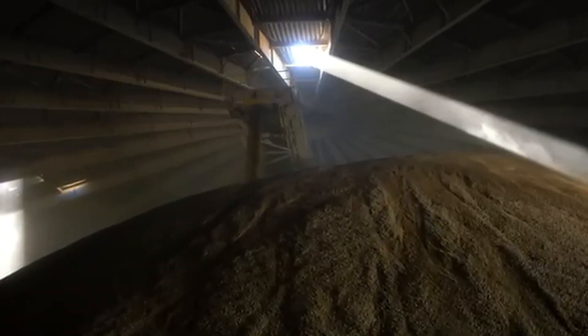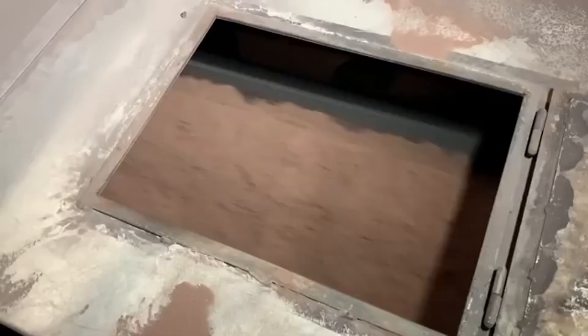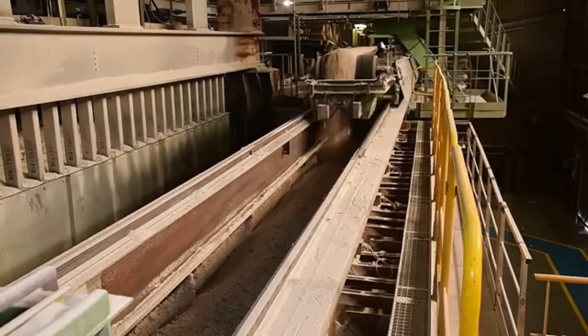Any remaining moisture or impurities are removed, leaving dry, clean sand ready to be packed into one-tonne sacks that are then shipped to glass factories. A single factory in the United States can receive more than 5,000 tonnes of silica sand every week – enough to fill an entire stadium.